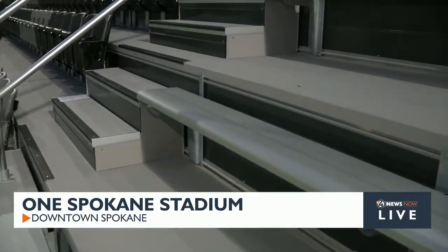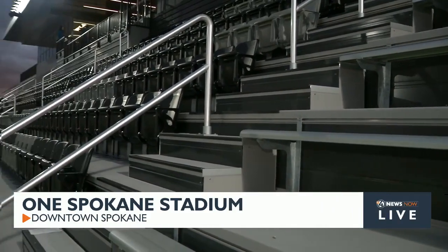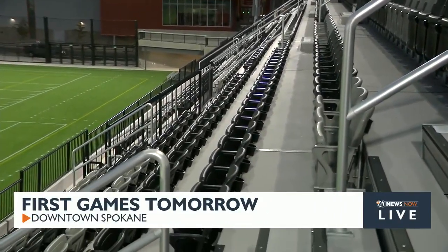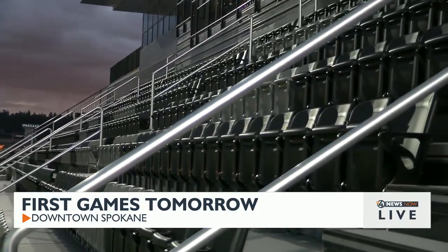So right now, we're over on the left-hand side. You can see bleacher seating on the left and right-hand side. But down here in the middle, parents, if you're coming to games, I know you'll be excited about this — we have seats with backs. You can leave those pop-up chairs at home that you bring to bleacher seating.